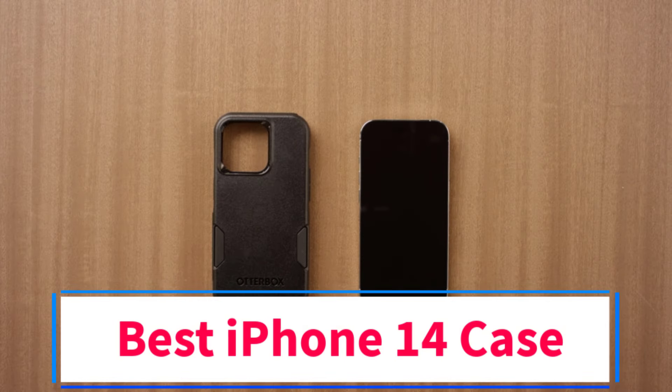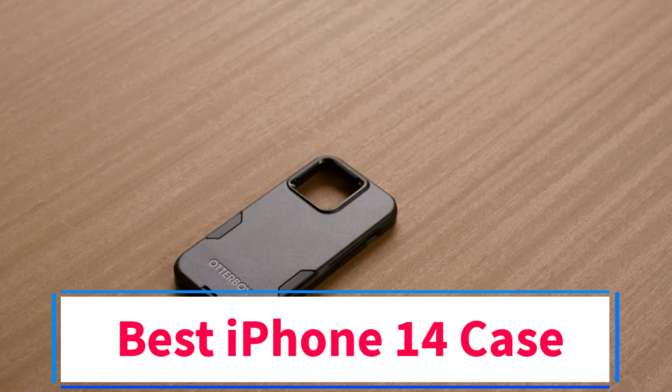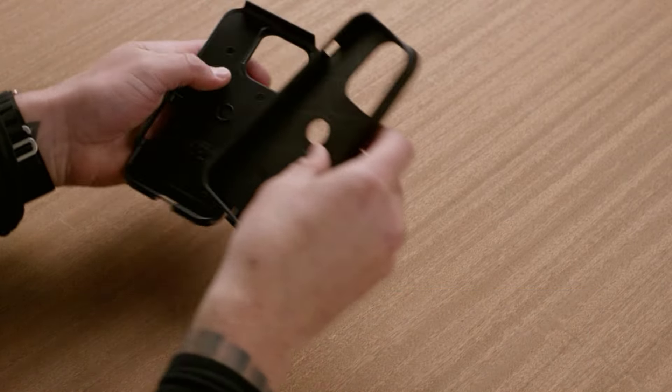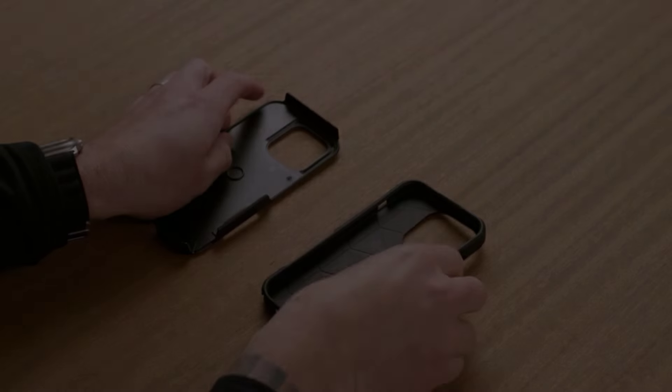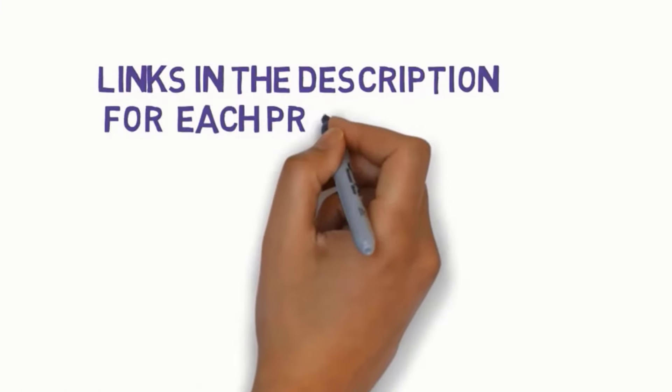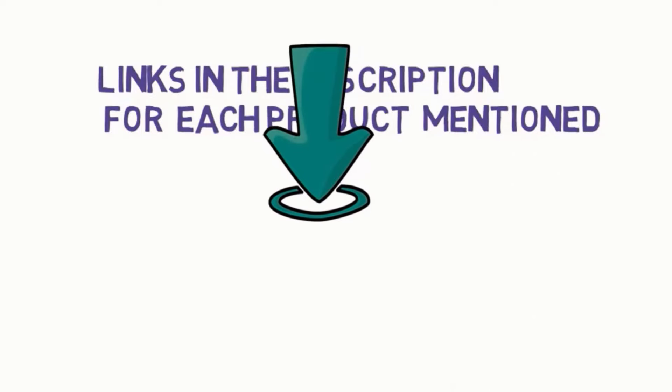Are you looking for the best iPhone 14 case? In this video we will look at some of the 5 best cases on the market. Before we get started, we have included links in the description, so make sure you check those out to see which one is in your budget range.